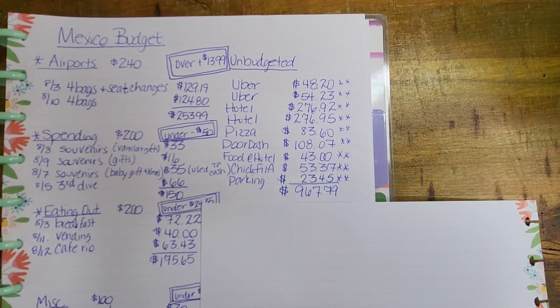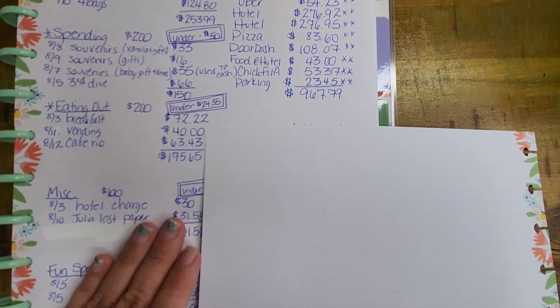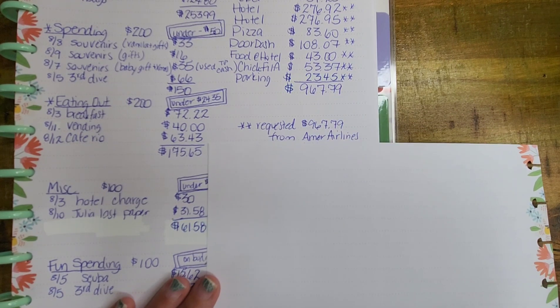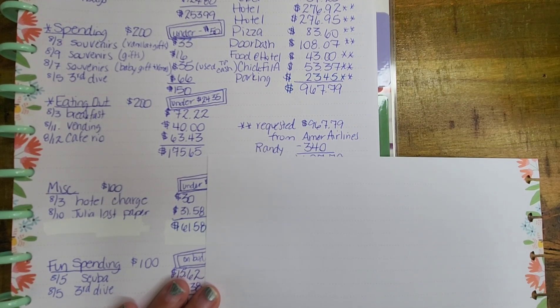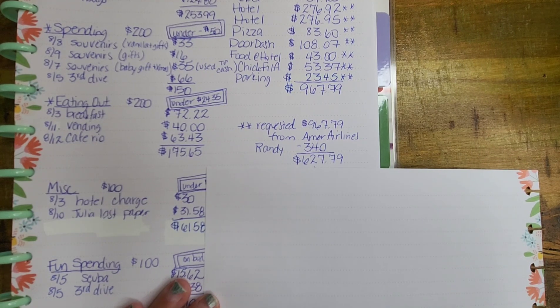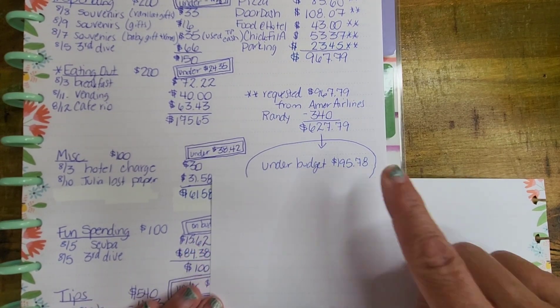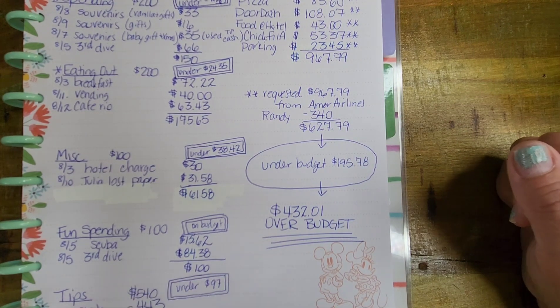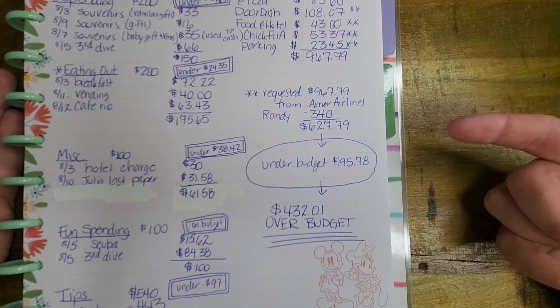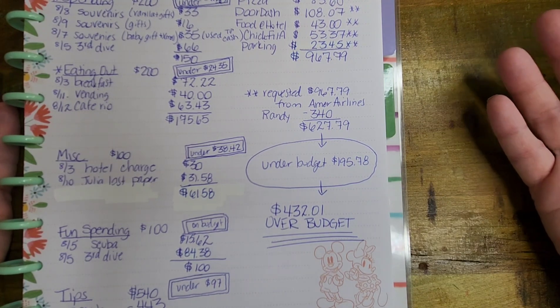Adding it all up, we had $967.79 in unbudgeted expenses — yeah, that's almost as much as we brought for the whole trip. I requested $967.79 from American Airlines. If we don't get anything back, our friend Randy will pay back $340 — that covers his hotel room and his share of the Ubers, minus the $20 he already contributed toward pizza and DoorDash. That brings us down as a family of four to $627.79 over budget. I then applied our $195.78 under-budget amount to that, which means if we don't see a single penny from American Airlines, we are $432.01 over budget.